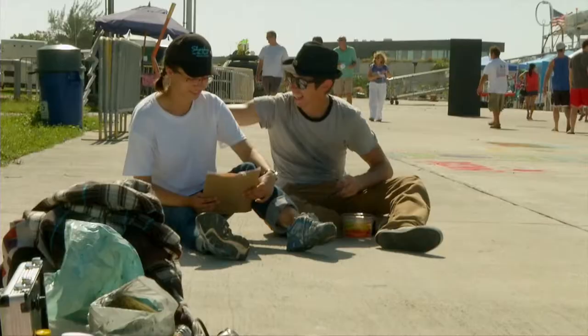At the Truman Waterfront, local and visiting artists hit the pavement to create works of art using chalk as their medium. Take a look.